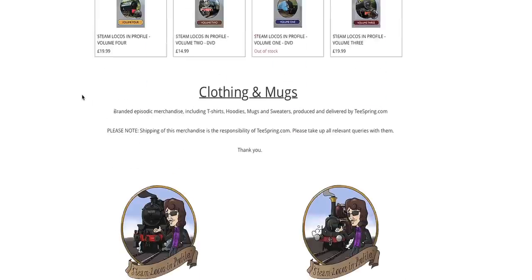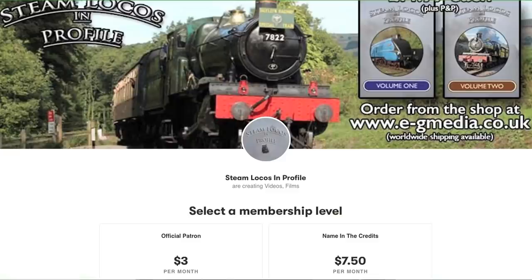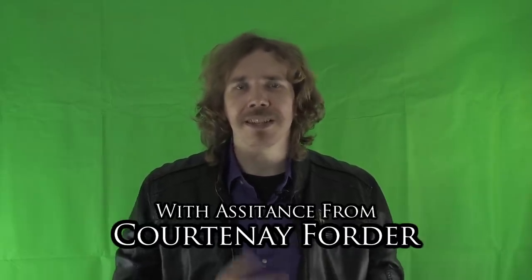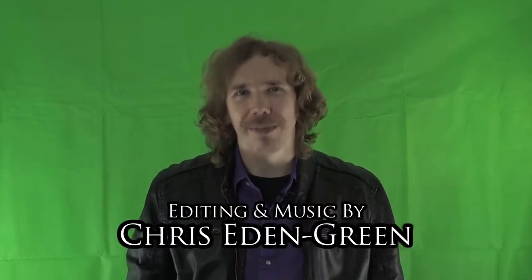Did you enjoy the case for my favourites? Have you got any favourites of yours which aren't on this list? Please feel free to share your thoughts in the comments below. If you like what you see and you'd like to see more from my channel, please feel free to like and subscribe, share the video, check out the online store in the description with DVDs, downloads, clothes and mugs, or support Steam Locos in Profile on Patreon. I'm Chris Eden-Green — thank you very much for watching, please stay safe and look after yourselves, and don't ever stop being awesome.